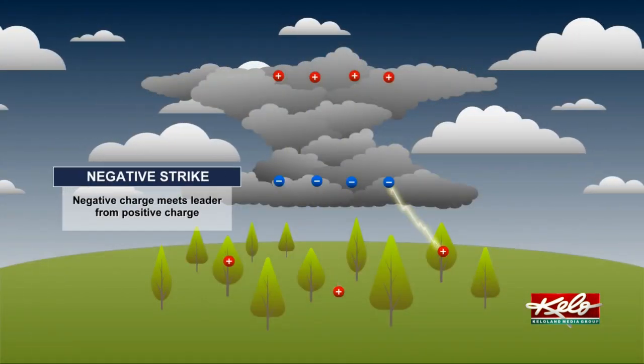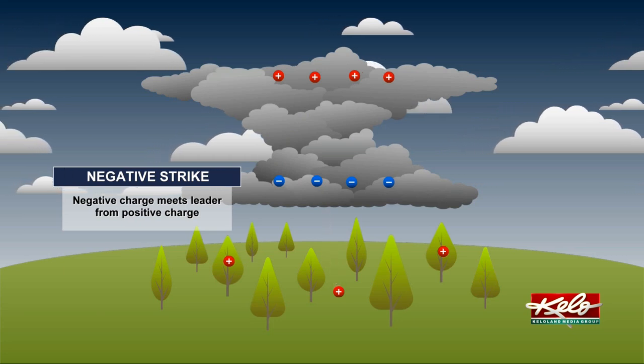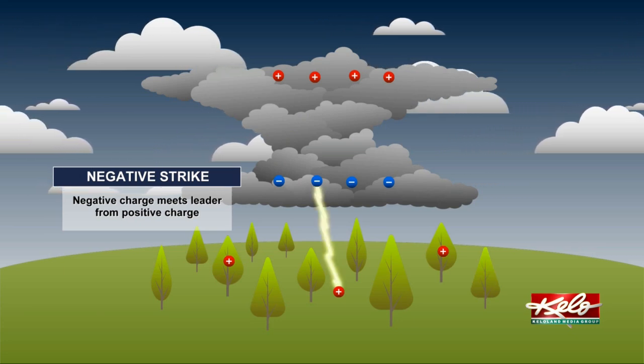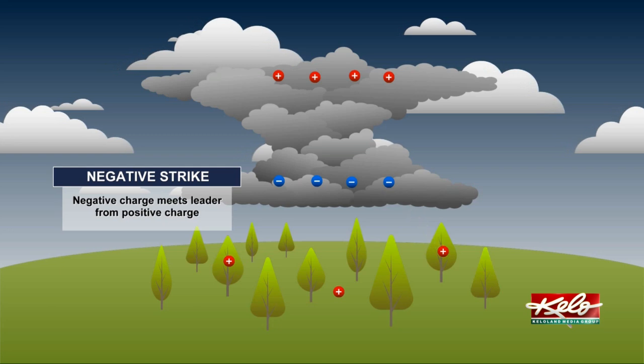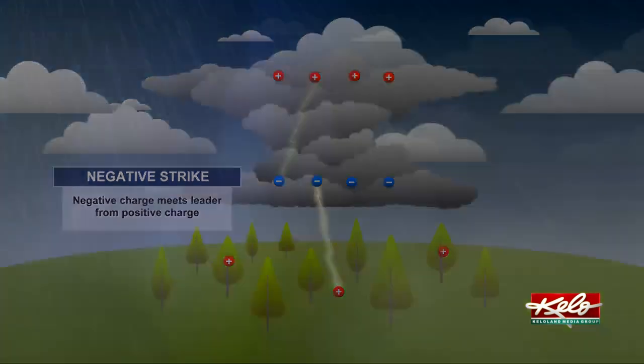A negative lightning strike is the most common type of lightning strike. The negative charge is transferred to the ground where positive charges are. This means negative lightning has a shorter distance to the ground and produces about 300 million volts of electricity.